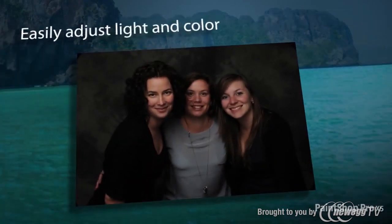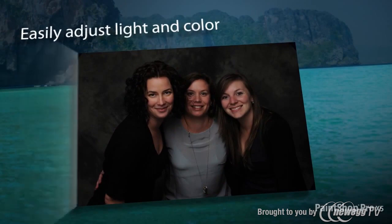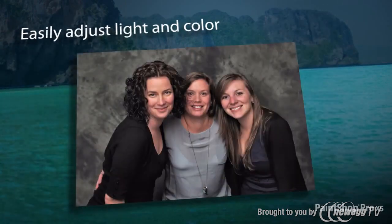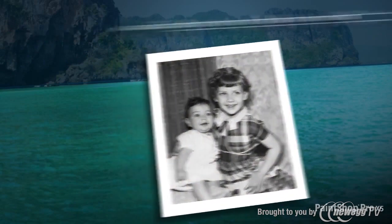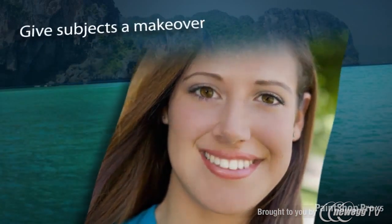Use easy adjustment tools like the fill light and clarity feature to turn a normal photo into an amazing image. Restore and touch up old family photographs with a few simple clicks, or perform a photo makeover in seconds.